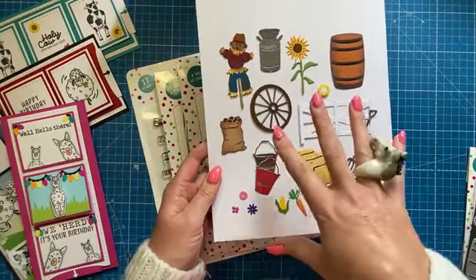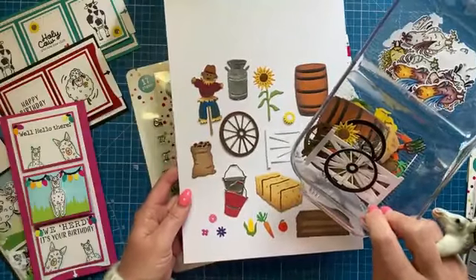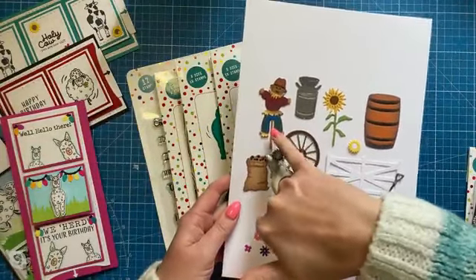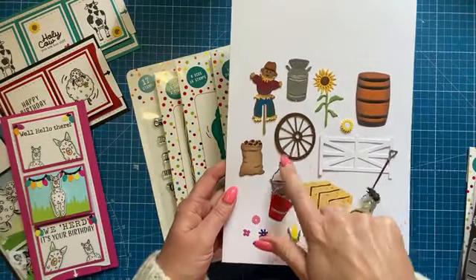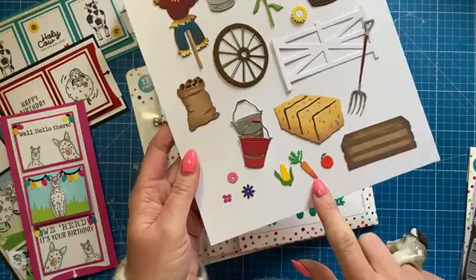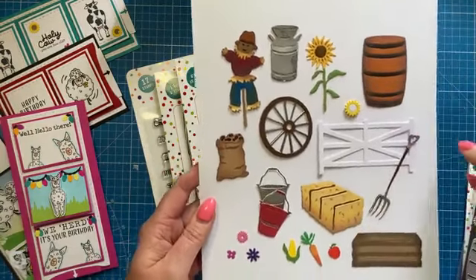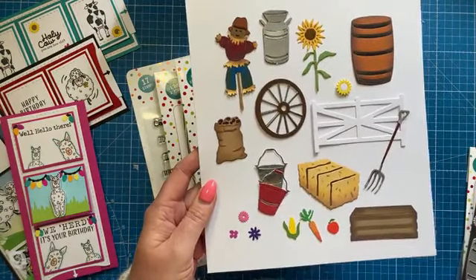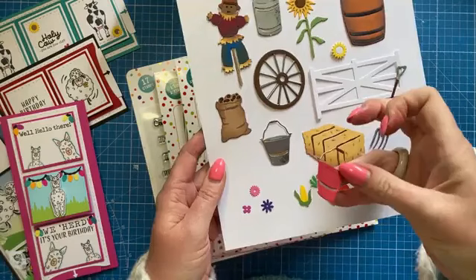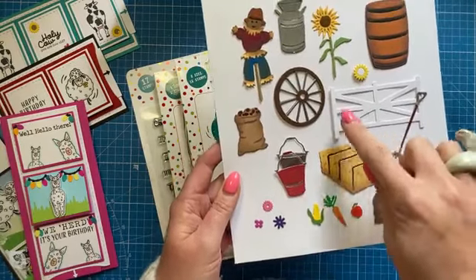I always say when you get these, sit down one afternoon and build all these bits up. It took me a good movie and a nice afternoon to get them all together. Love the little scarecrow, inked up and made to look all dirty. The wheel, the potato sack - the cutest potato sack - and the tiniest little apples. You've got a carrot and corn there. Even the fork is very cute. You've got your fence, the sunflower. Really, really easy to build but still looks lovely. Then the little bucket there, just adding different colours to it.